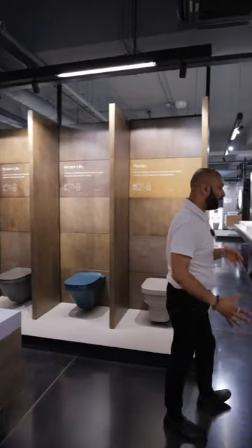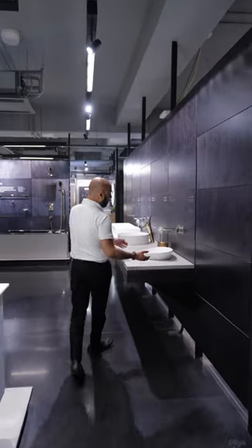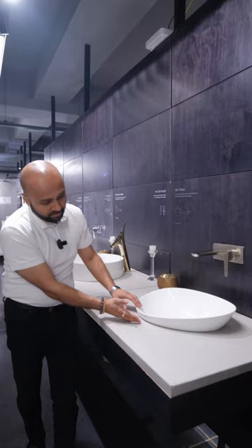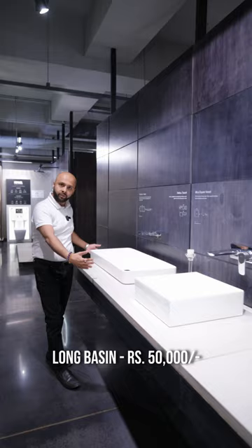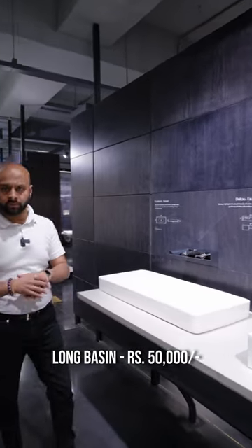Now, if you want to add a basin in the 50,000–55,000 rupee range, you can add a little more fancy feel to your bathroom. You can take this kind of vase basin — it is a little semi-recessed, as you can see. If you have a good counter and a big counter, you can also take a vessel basin. This is around 50,000–55,000 rupees.